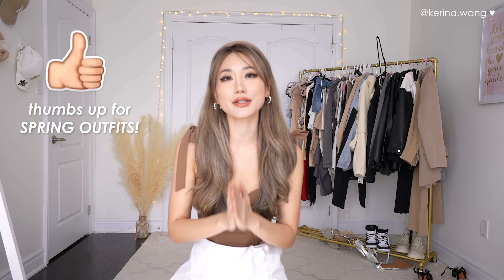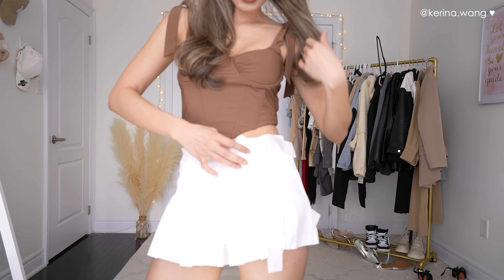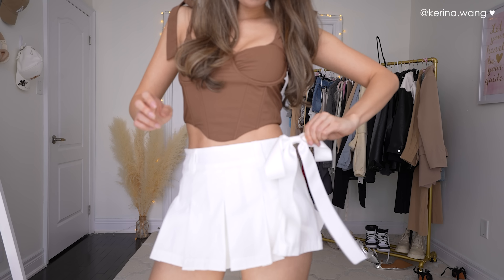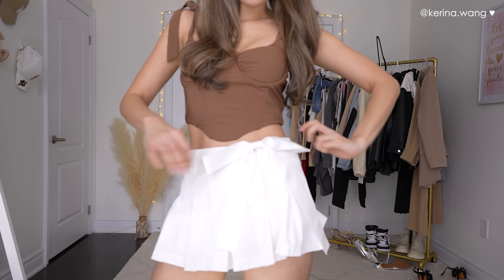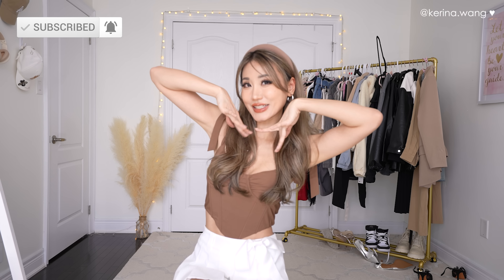Thank you for watching this Shein haul! I hope the outfits weren't too out there — let me know what you think in the comments down below. I'm so excited for next month's Shein haul, going full spring mode. Also check out what I did here: this is a regular skirt but I pushed a ribbon in here and now it looks like a ballet skirt — instant ballet core. I'll see you guys next week, and in the meantime feel free to follow my Instagram and TikTok for more daily inspo.